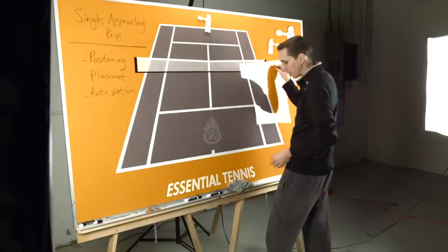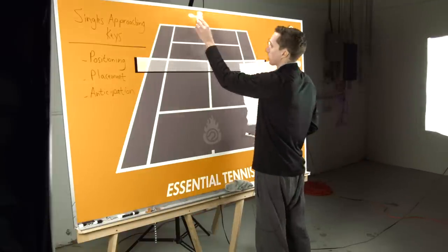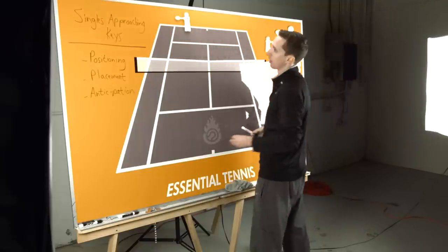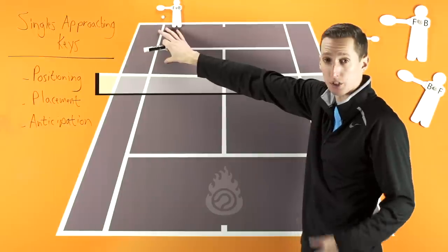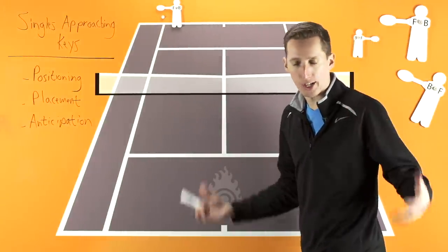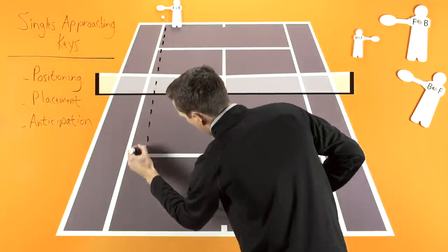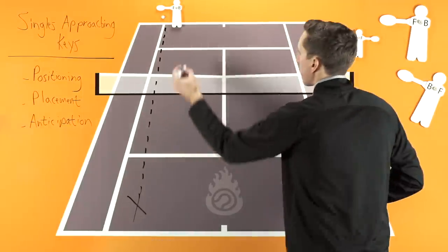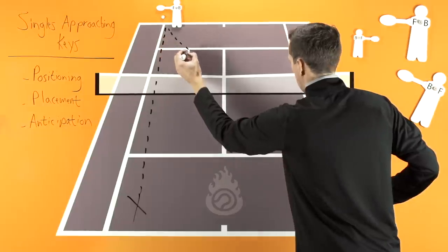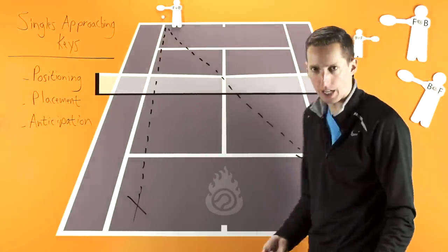First of all, positioning is the first and most important piece of the puzzle. Let's imagine that our opponent has a forehand over on the deuce side of the court, and they have two very general main targets they could possibly aim for while trying to hit a passing shot. They could try to go down the line, or they could go for an angle — kind of go for the side tee, a cross-court or down-the-line target.